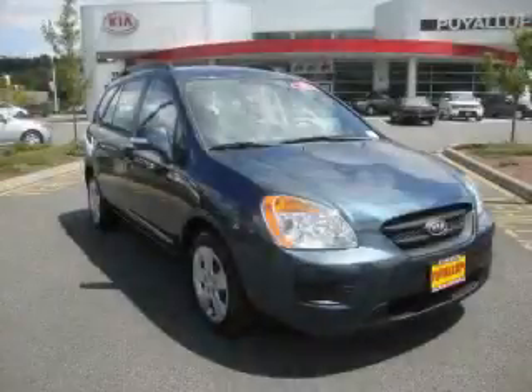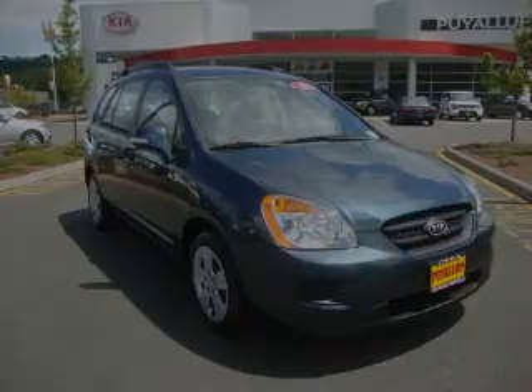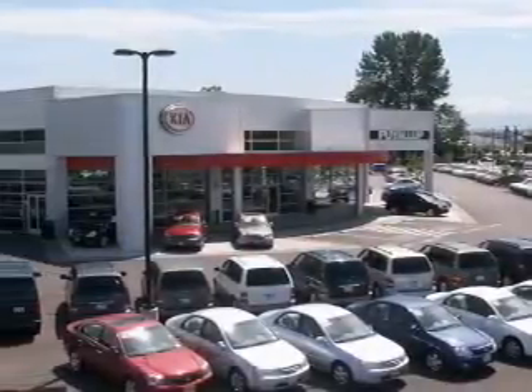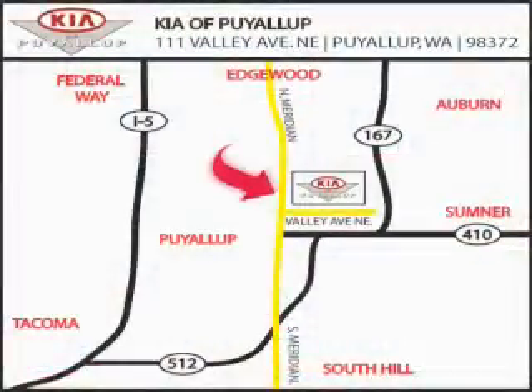Please call us today for more information on this great vehicle. Kia of Puyallup is easy to find. Look for our six acre dealership off of Highway 167 and just minutes from anywhere.